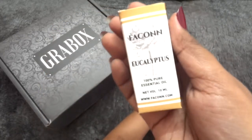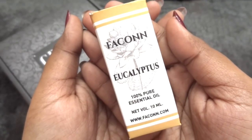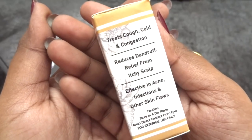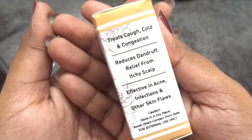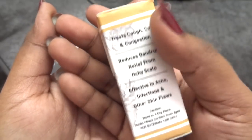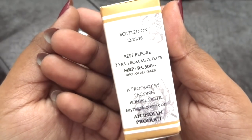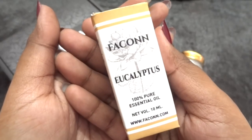The first product is the Eucalyptus 100% Pure Essential Oil from their in-house brand. It says it treats cough, cold, and congestion; reduces dandruff; provides relief from itchy scalp; and is effective in acne, infections, and other skin flaws. The cost of this product is 300 rupees, bottled freshly in January 2018.